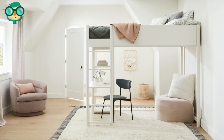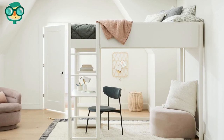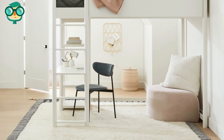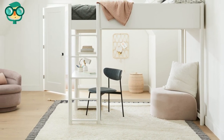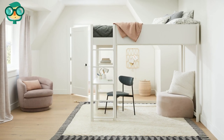Maximize your vertical space with a loft bed. Build or purchase a loft bed, then make use of the space underneath. Lifting your bed off the ground will give you more privacy, since it won't be right in anyone's line of sight. Then you can use the area under the bed as added storage space.